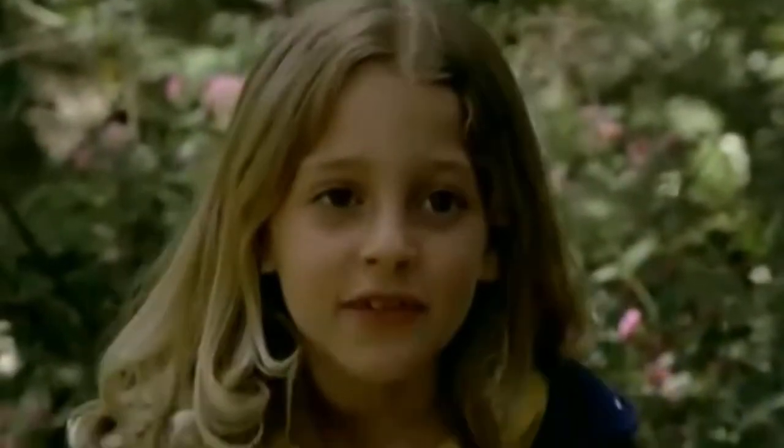I heard you. You're behind that tree. Now come on out. Now you have to come out.